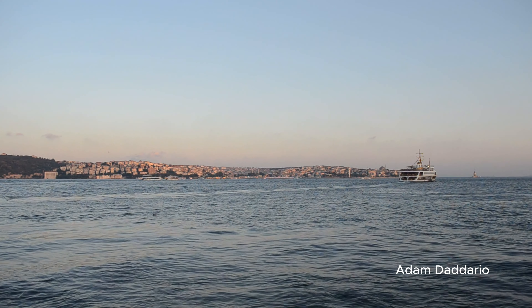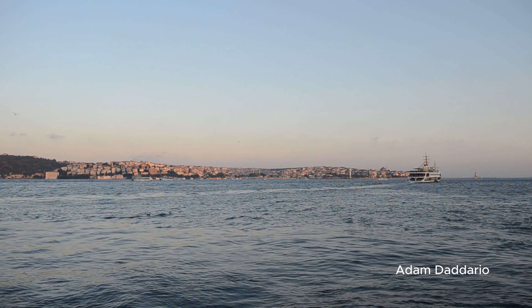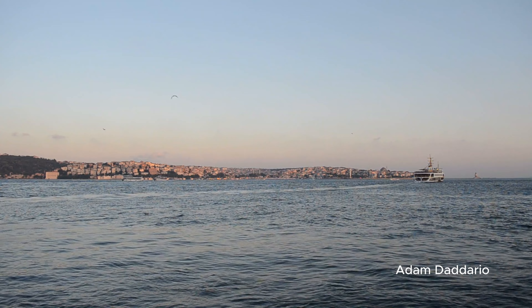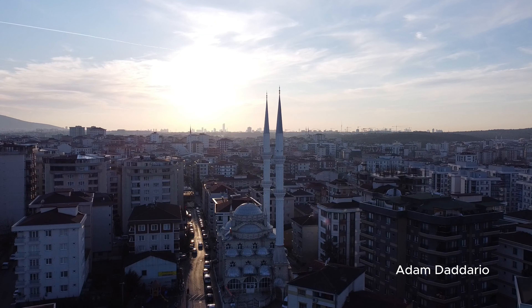Topkapi Palace. Spend your late afternoon at Topkapi Palace, the former seat of the Ottoman Empire. Admission is about $12, and you'll see treasures from around the world, including dazzling jewels in the imperial treasury.